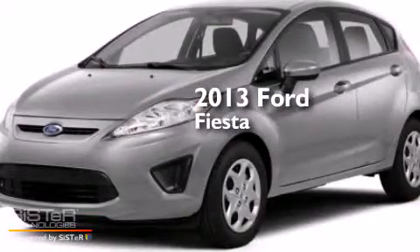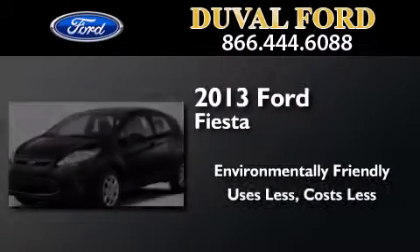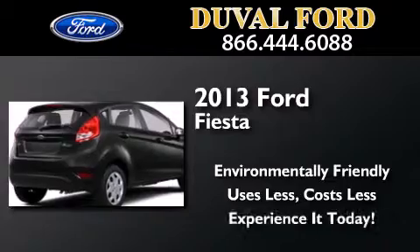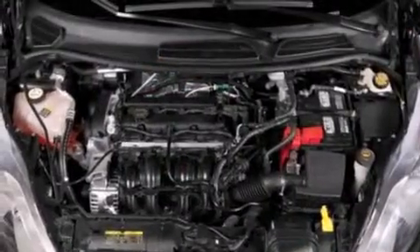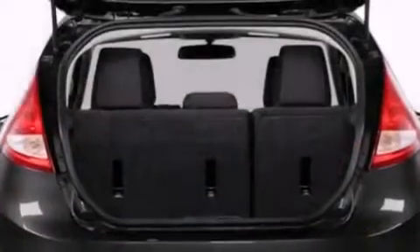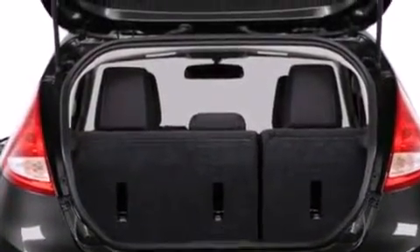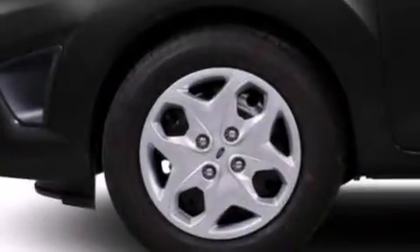This is a brand new 2013 Ford Fiesta. Features include Bluetooth cell phone integration, keyless ignition, a low tire pressure indicator, traction control and stability control systems, leather seats, and side curtain airbags.